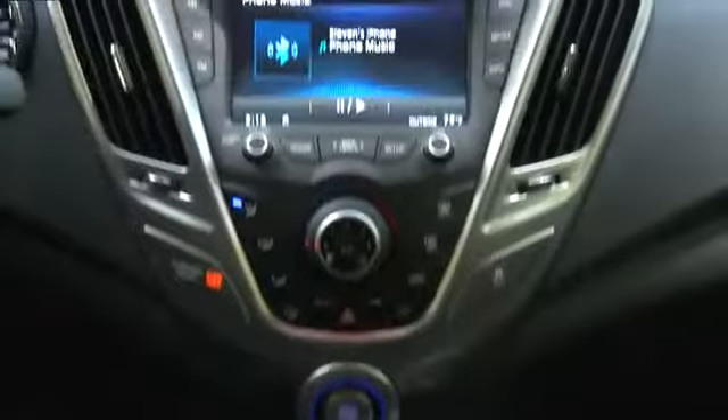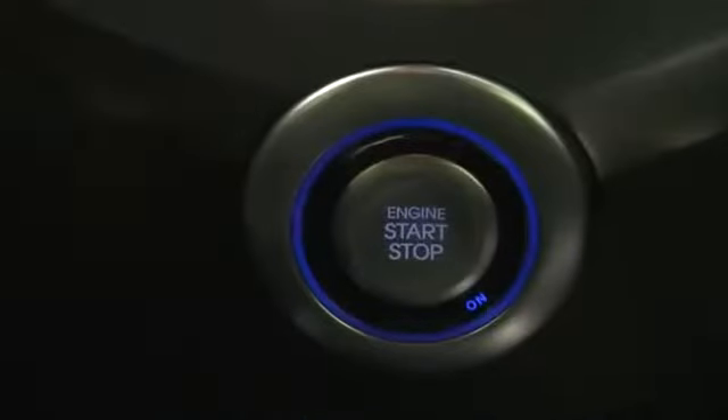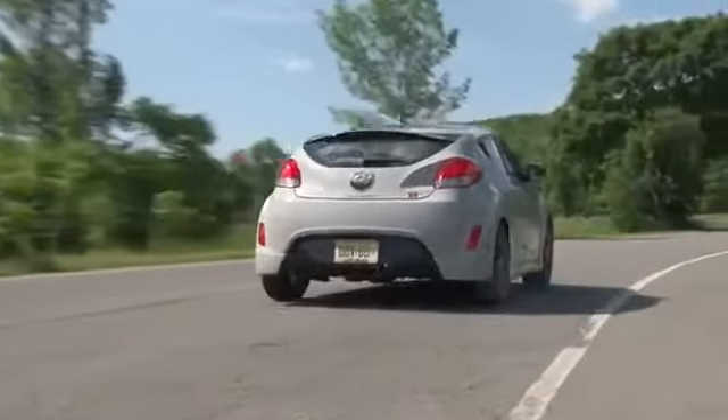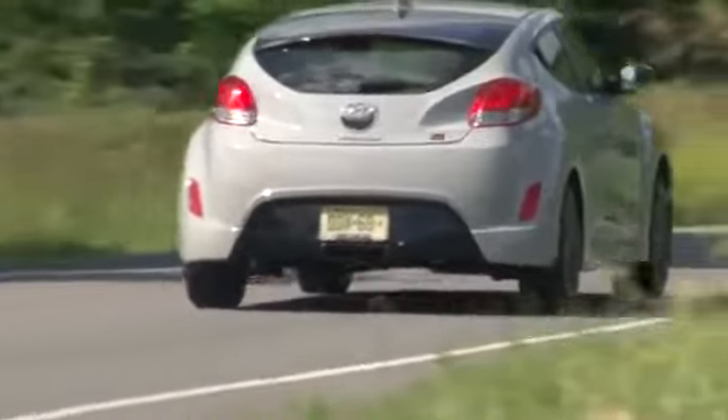Inside there's a 450-watt dimension audio system with 8 speakers and an 8-inch subwoofer that sounds amazing, and intelligent key with push-button start. A number of these features are generally reserved for the top trim turbo model, so the Remix gives you that racy look without the turbo price.